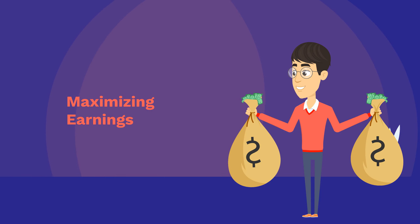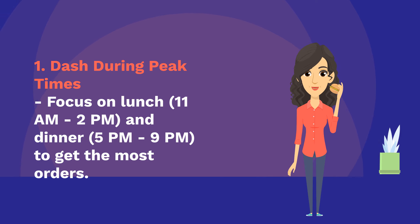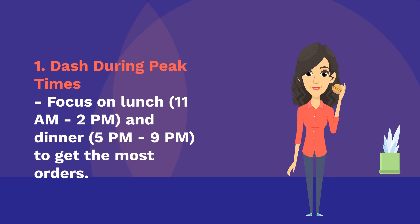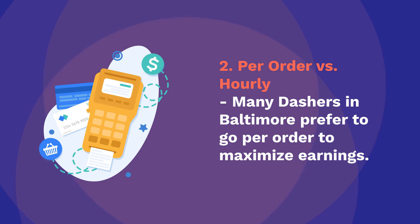Maximizing earnings: Dash during peak times — focus on lunch (11 a.m. to 2 p.m.) and dinner (5 p.m. to 9 p.m.) to get the most orders. Weekends can also be busier, offering more opportunities. Many Dashers in Baltimore prefer to go per order to maximize earnings — experiment with both to see what works best for you.